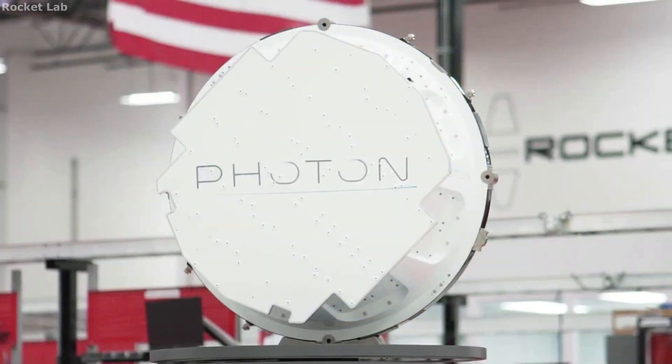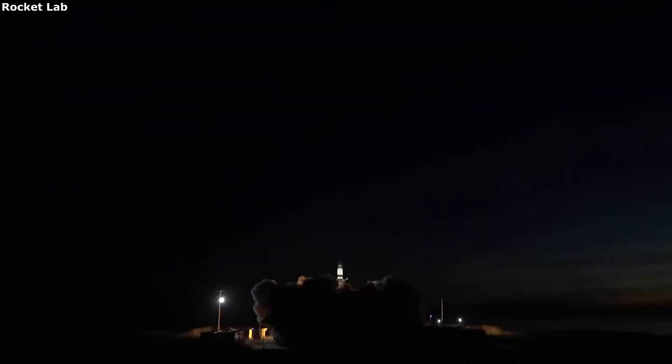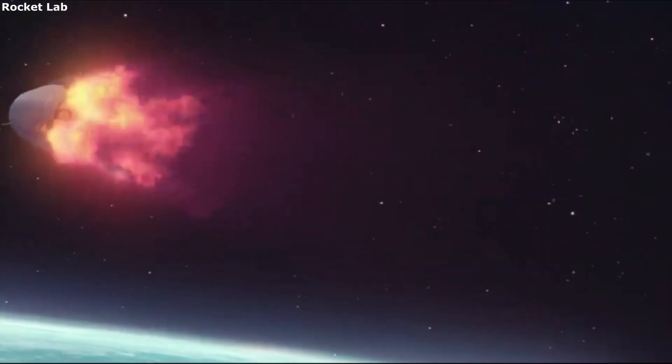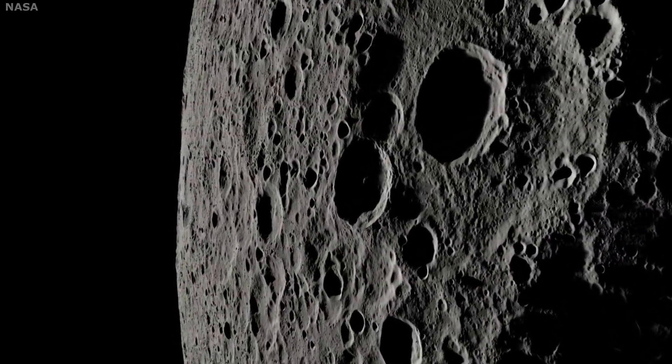Hello everyone, today we are taking a look at Rocket Lab's upcoming mission to the moon. Rocket Lab is best known for the company's small lift launch vehicle, along with its low Earth orbit capabilities. However, the company is working on much bigger and better plans for the future. This not only includes the larger Neutron launch vehicle, but a planned mission to the moon. This is part of a bigger goal and mission they are working on with NASA.